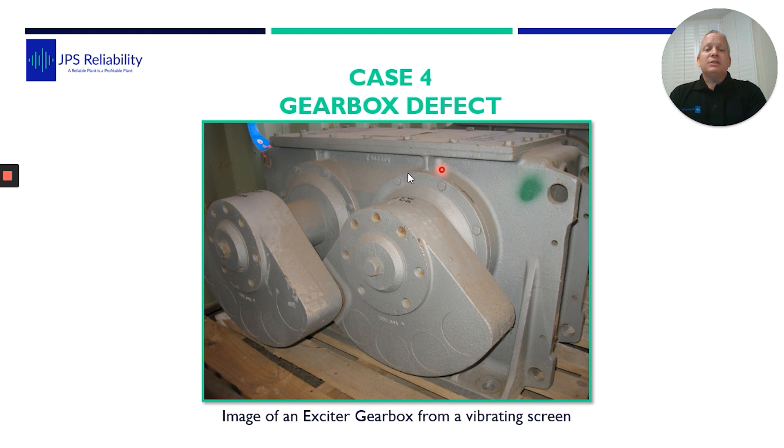Many of you will know this is an exciter gearbox, so we have two shafts with concentric weights. They're used in the quarry and mining industry on screens or shakers to shake down the product through different sizes. Usually there are one or two across with a shaft, and as you can imagine they vibrate heavily to vibrate the product down the line. This particular site was having problems with gearboxes failing.